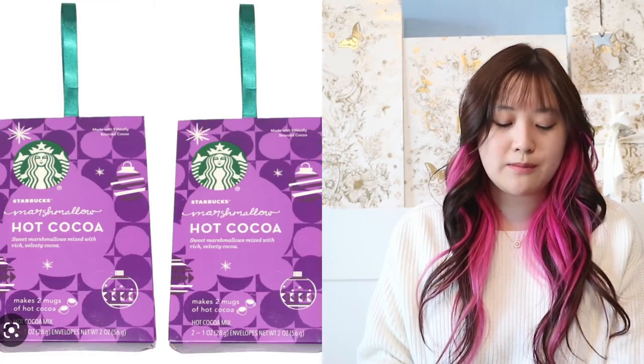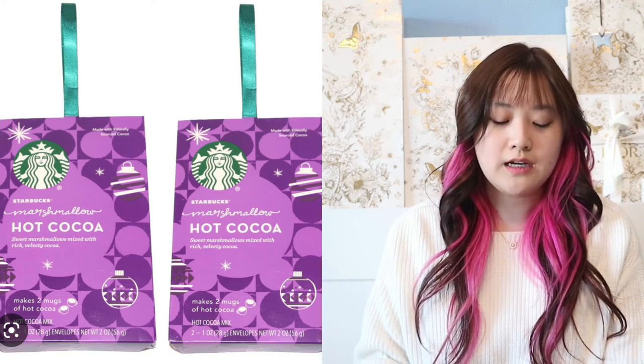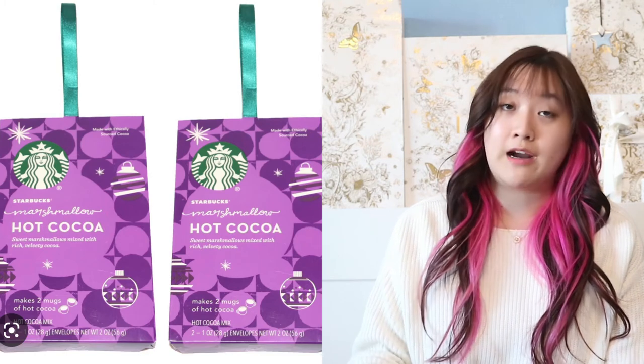Next, these are like Starbucks little ornaments — they're basically hot cocoa, hot chocolate. This is going to be a variety pack of two, so maybe you can give one to this person and one to another person.